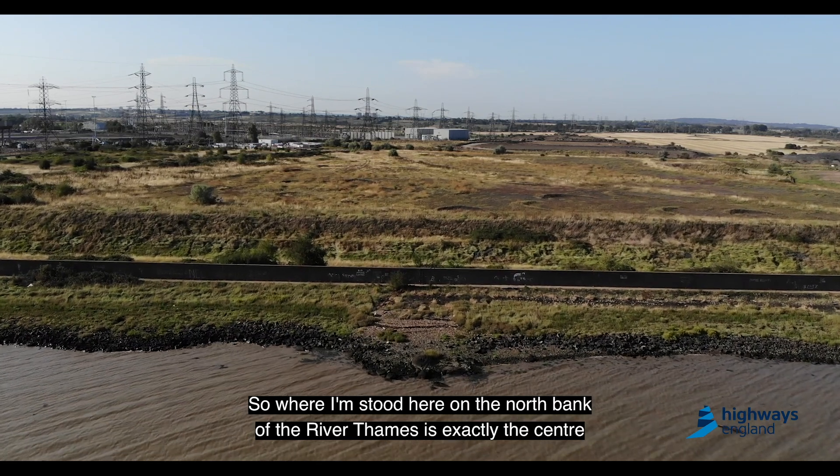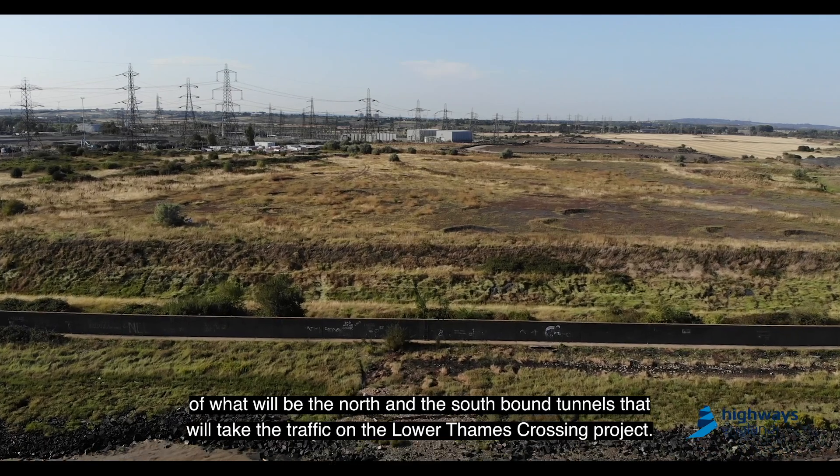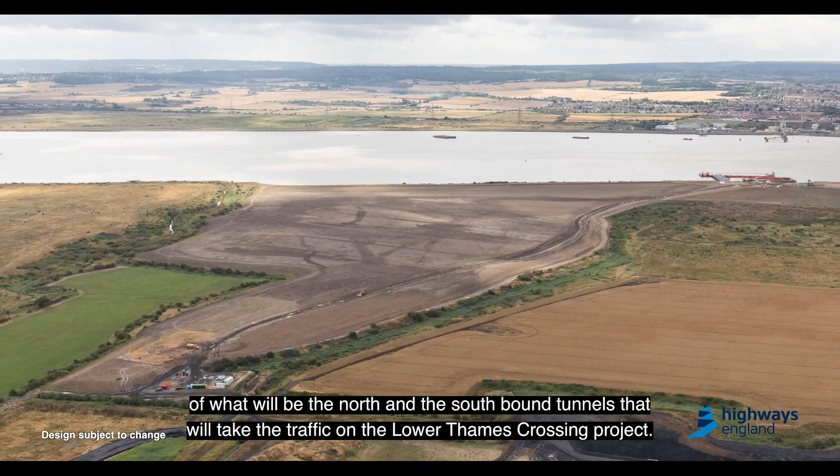So where I'm stood here on the north bank of the River Thames is exactly in the centre of what will be the north and southbound tunnels that will take the traffic on the Lower Thames Crossing project.